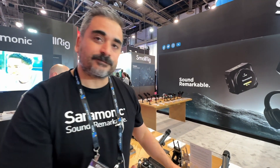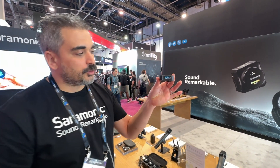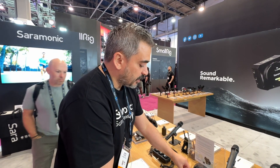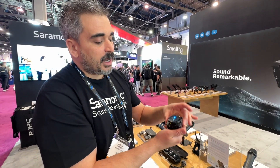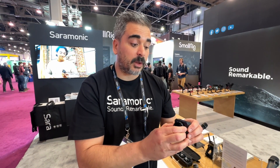They all revolve around this really cool dual receiver. As you can see, I pulled off the shoe mount — it's magnetic, just like that. Charging the receiver and the transmitters is also done on the receiver, as you can see the connection points here. I'm charging my transmitter right now. In the box, I can literally just remove the other one and charge it there. This is a patent design, brand new with the BlinkMe.